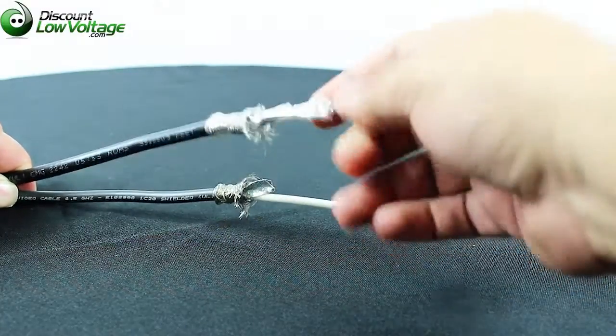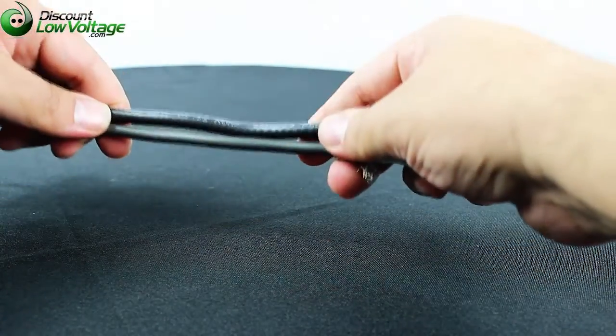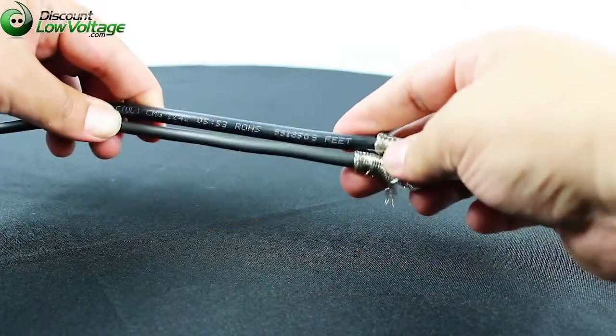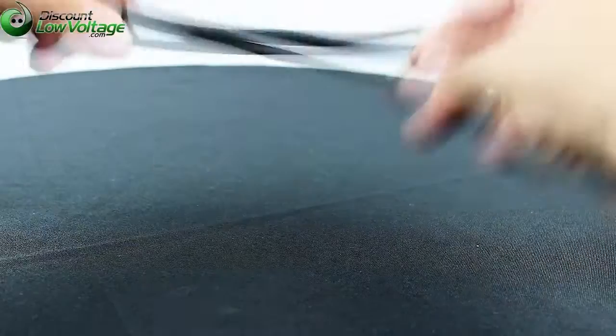The 1694A has a slightly larger jacket diameter compared to the 1505A, and of course it's not as flexible as the smaller cable.